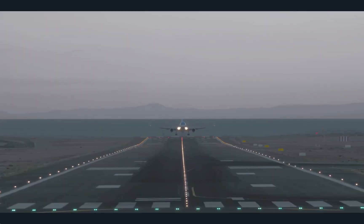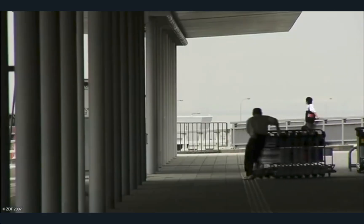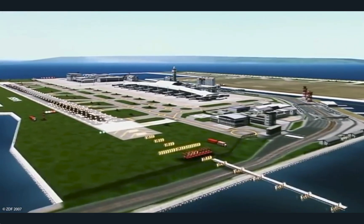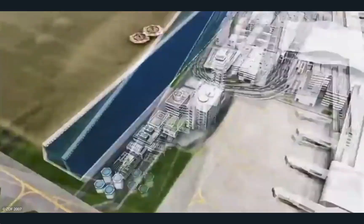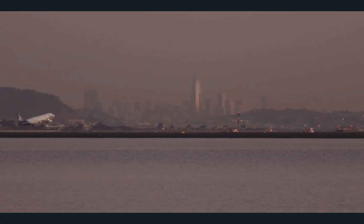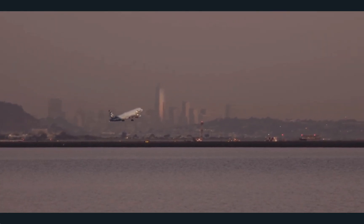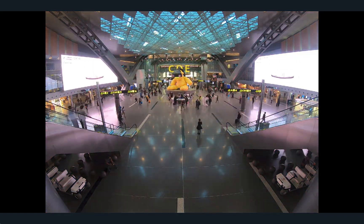The airport was finished and opened in 1994. After some modifications and the addition of a second runway, the cost of the project had risen to $24 billion. The Kansai International Airport became a smash hit — 28 million passengers used the airport in 2019 and it ranked third in Japan. Expansions are underway that will allow the airport to accommodate 40 million people per year by 2025.